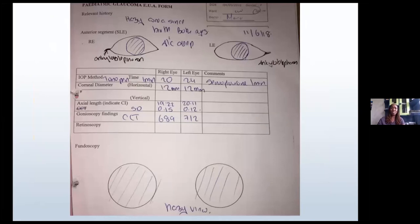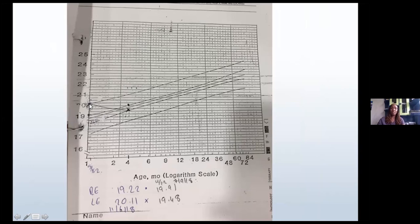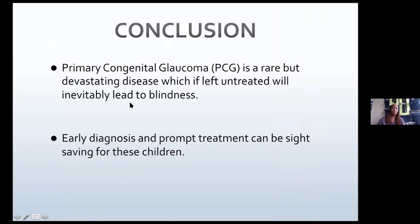Another child we operated quite early, at about five weeks of age. The child had high pressures — 20 and 24 — was already on treatment, and had very thick, hazy corneas, so we couldn't see much. After surgery we brought the child back about 11 months later because we were not happy with the right eye, as the pressures were still quite high. The corneas had cleared. Looking at the axial length graph: initially at five weeks the right eye was at 20.11 mm, it improved, but the right eye had increased in axial length, so we had to insert an Ahmed valve for the right eye.